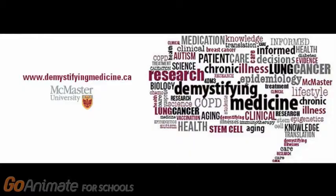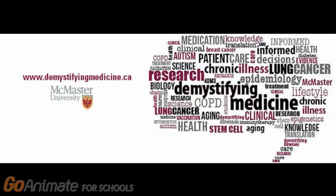But never fear — science is hard at work every day. If you found this video interesting and informative, don't forget to subscribe to our Demystifying Medicine series to learn more.